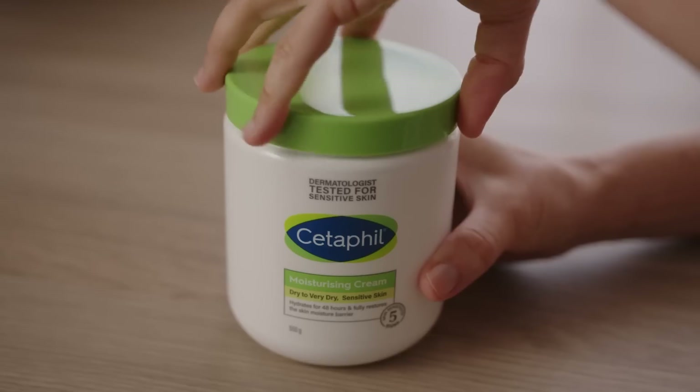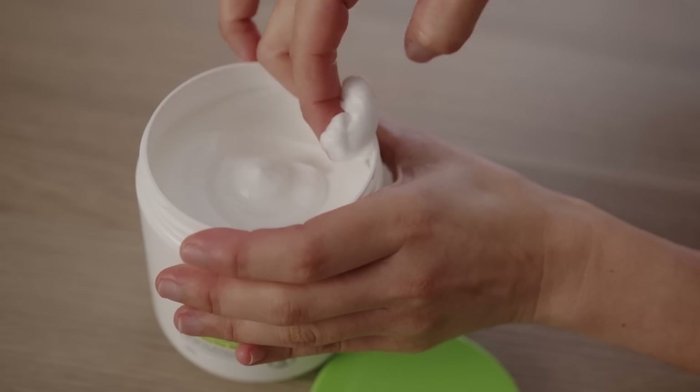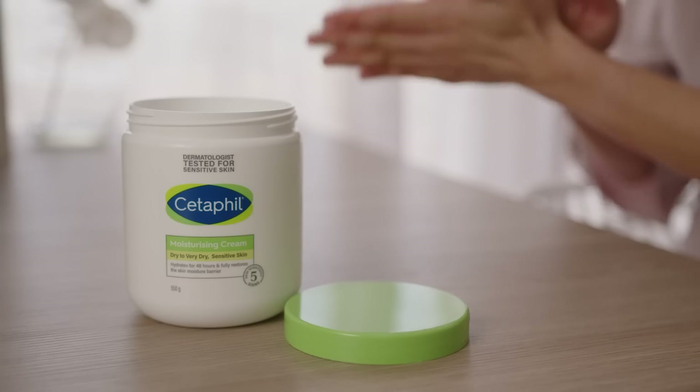Opt for a cleanser that helps to gently clean your pores of excess oil without stripping away moisture. When it comes to moisturizer, choose one that will keep your skin hydrated without blocking pores. Beating acne is possible by nourishing your skin with a complementary skincare routine that supports your topical treatments — stick with it.